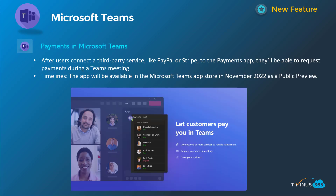Next is payments in Microsoft Teams. This allows you to use an app to connect to a third-party service like PayPal or Stripe and be able to request payments during a Teams meeting. It'll be an interesting dynamic and I'll be interested to see how this app looks when it comes out, but it will be introduced in November of 2022 as a public preview.